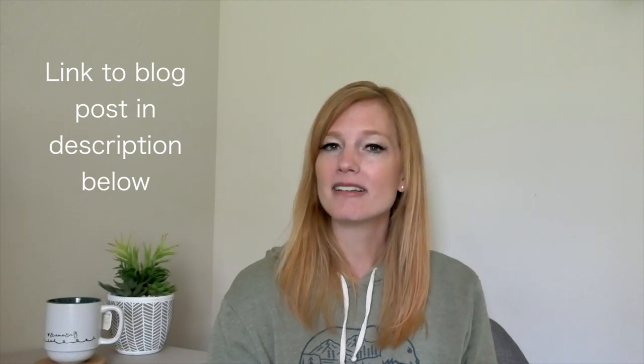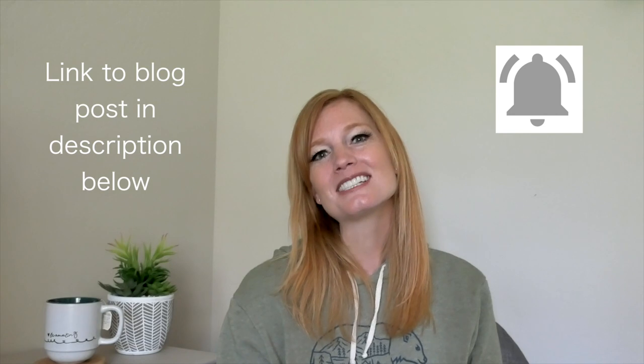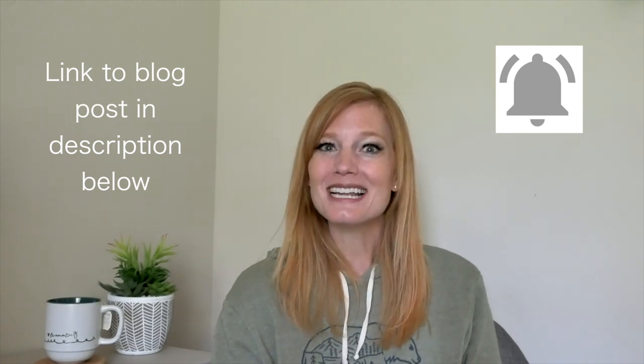That covers it for Kalispell, Montana. If I missed anything, leave a comment below — as I get comments I'll update the blog post, so be sure to check that. Hit the notification bell so you're notified when the next city guide drops. Hope you guys have an awesome week — I'll see you around!